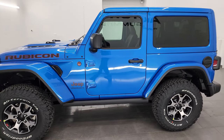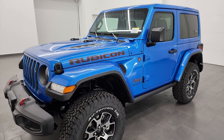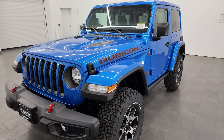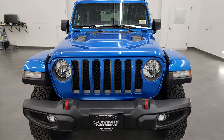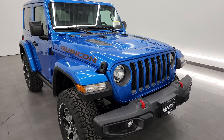This 2023 Jeep Wrangler is in Hydro Blue — that's the paint code. This one has the 3.6-liter V6 Pentastar engine, 285 horsepower and 260 foot-pounds of torque. Let's take a quick look under the hood.